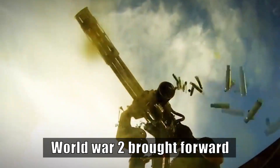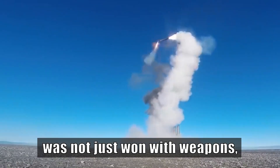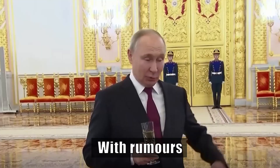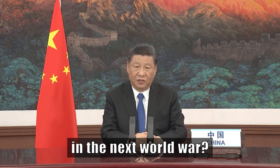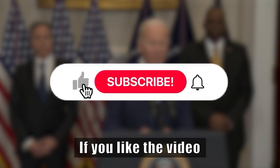World War II brought forward a new era where the war was not just fought with weapons, forces, or strategies, but also with math. With rumors of another war floating around, what kind of warfare do you think would be used in the next world war? Let us know in the comment section. If you liked the video, hit the like button and subscribe to our channel for more such videos.